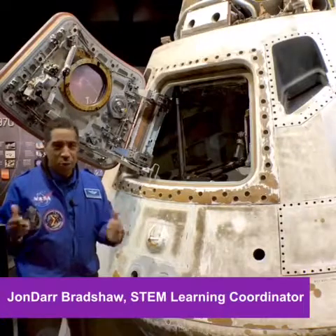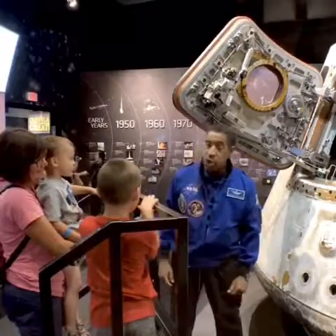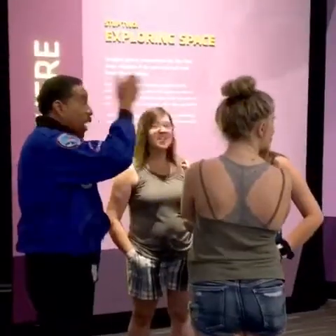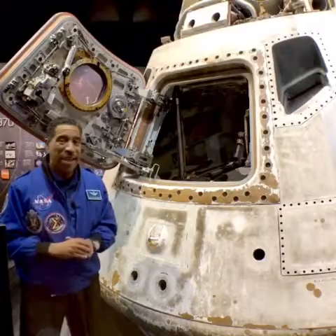Hey folks, Jeanne Dar again here at the Great Lakes Science Center. We're here inside the NASA Explorer Gallery, just part of the extraordinary exhibit that makes up the NASA Glenn Visitors Center right here in downtown Cleveland.